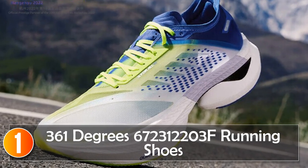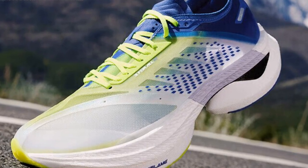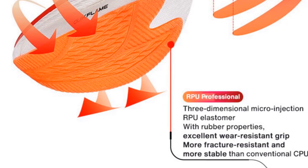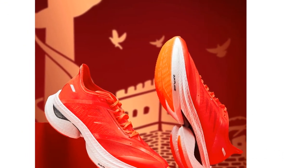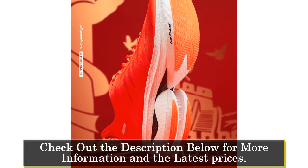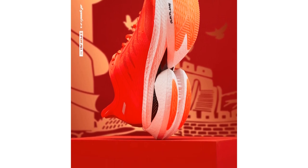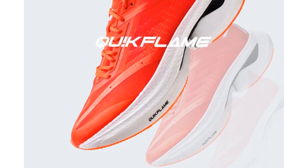At number one, 361 Degrees 672,312,203 Running Shoes. The 361 Degrees 672,312,203 Running Shoes are designed to meet the needs of professional runners, providing stability and comfort for long-distance running. Made with high-quality microfiber material and a breathable mesh upper, these shoes offer excellent durability and ventilation. With a low upper height and lace-up closure, these running shoes provide a secure fit and support during each stride. The PU insole adds cushioning, reducing impact and enhancing overall comfort.